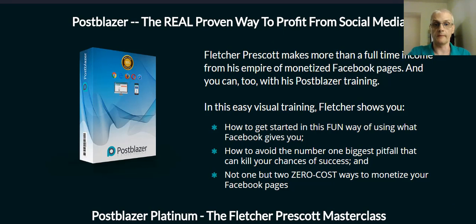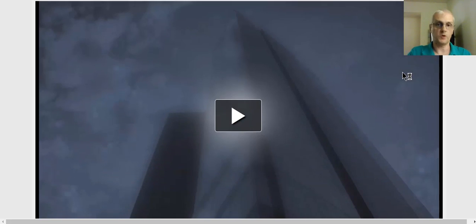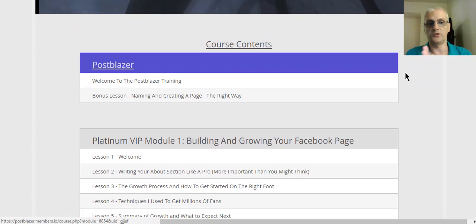So in the members area, the basic Postblazer training module includes two videos. It includes the basic Postblazer training, which is just under an hour and teaches you everything you need to know about how this works. The second video, which is a bonus, is going to teach you about naming and creating your pages.